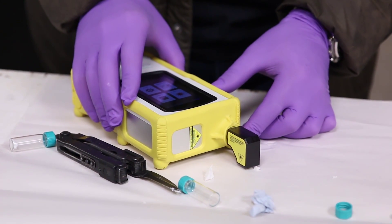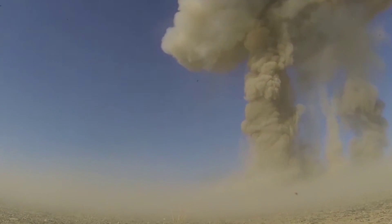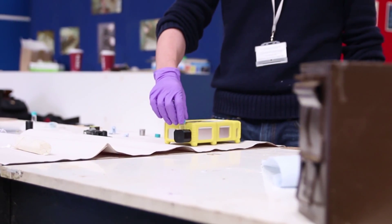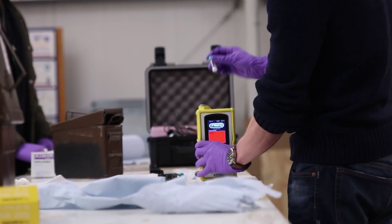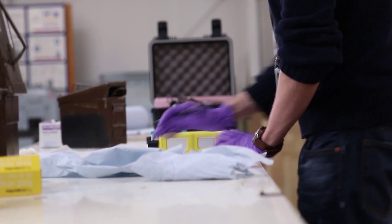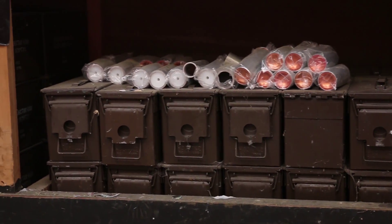As a first for tested Raman handheld systems, the Tactic-ID was able to identify the powerful new TATB explosive with 100% accuracy. It was also noted that the Tactic-ID delivered accurate scan results faster than any other handheld Raman system that had previously gone through this testing. The Tactic-ID proved itself to be a cutting-edge tool that can deliver accurate and critical explosives information to an end user in mere seconds.